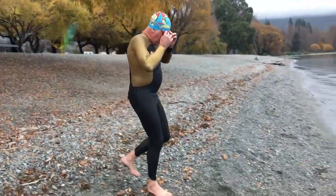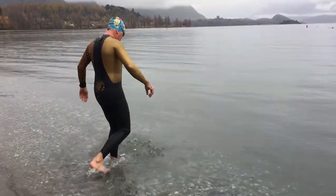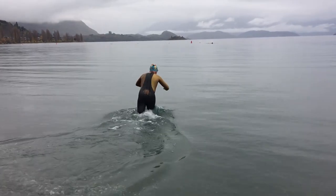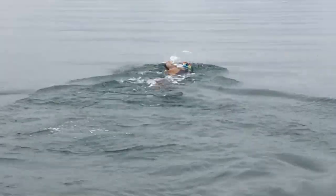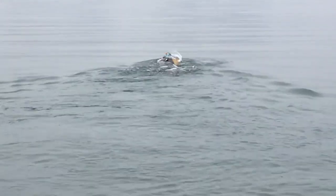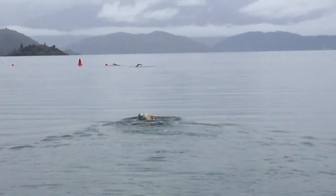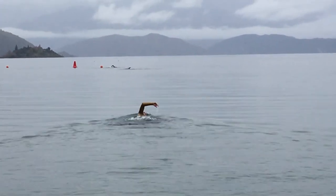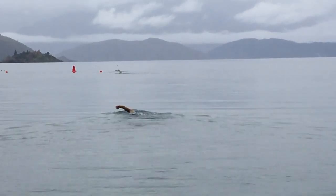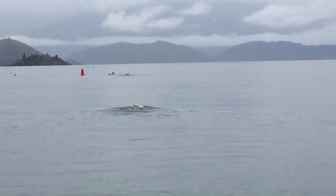Lake Wanaka can get as warm as 19 degrees in summer, but most of the time the temperatures are in their early teens, or sometimes even lower. Wanaka design engineer Eddie Spearing believes traditional wetsuits are not ideal for an extended time in cool waters, so he has created a new wetsuit designed for swimming in lakes in autumn and spring, made to provide extra warmth as well as additional buoyancy for freshwater swimming.